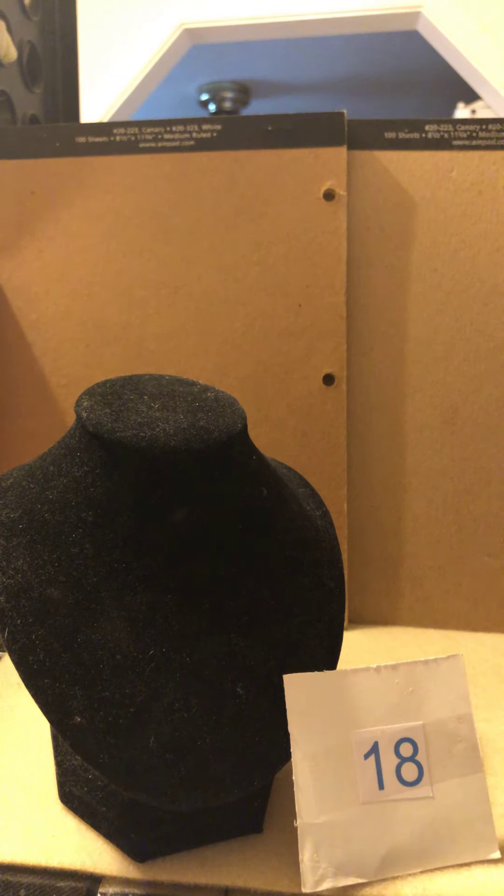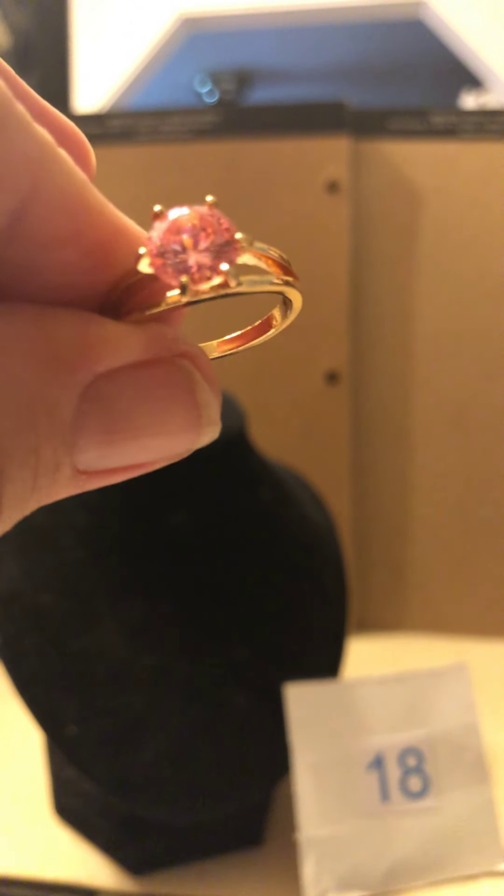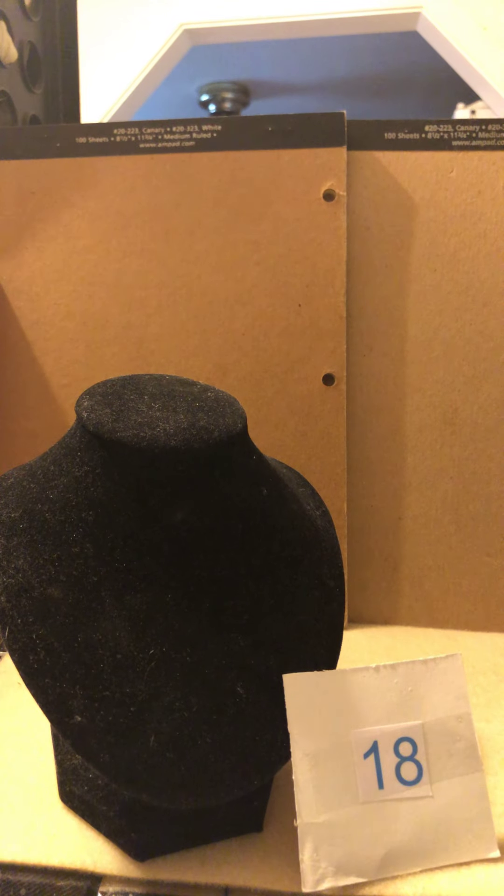Number 18 — a size 7 pink stone fashion ring, real pretty. And this one is between a six and a half and seven — blue and it goes up the side, all the way around the shoulder actually. Very pretty. Those two rings are number 18.